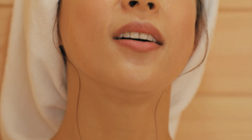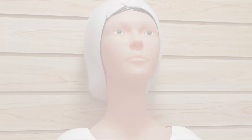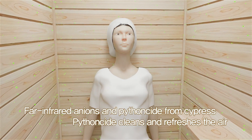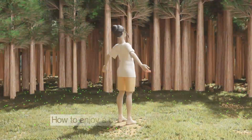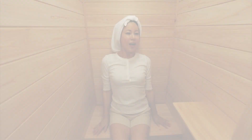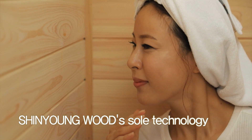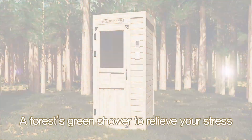Infrared light penetrates to the inner layers of the skin and benefits your health. Xinyon Wood's cypress sauna creates far infrared anions. Combined with phytoncid, oxygen levels increase as well. You don't have to go far for a cypress forest. Xinyon Wood's sole technology lowers the risk of fire and also your electromagnetic wave. Enjoy the forest's green shower to relieve your stress.